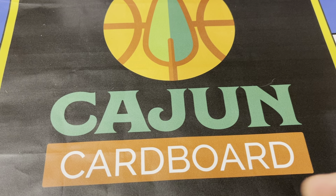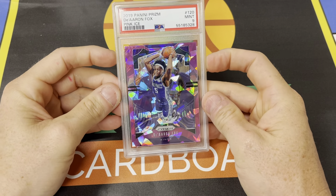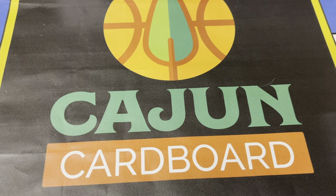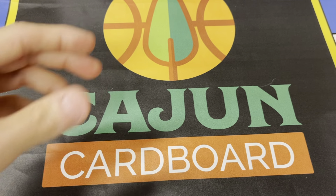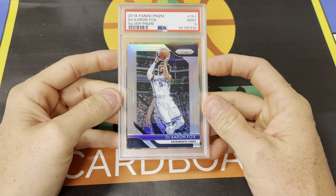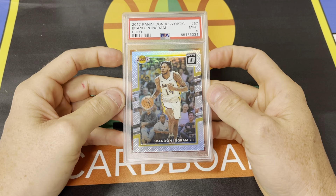Davion Mitchell has underperformed in my opinion and hasn't provided a lift. Bagley has literally disappeared off the face of the earth — they're trying to get him minutes just to see if they can trade the dude. I just figured somebody whose back is against the wall like that would be playing like an animal. I just don't see the motor. I love him and I got some cards of him that I'm just holding, but he's just not putting up the numbers.